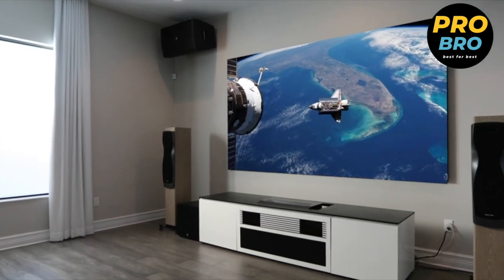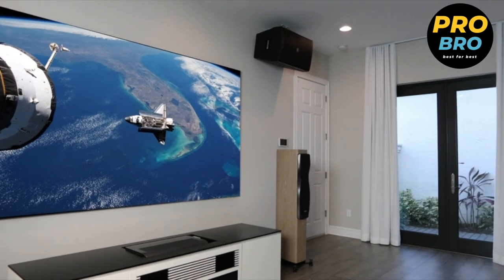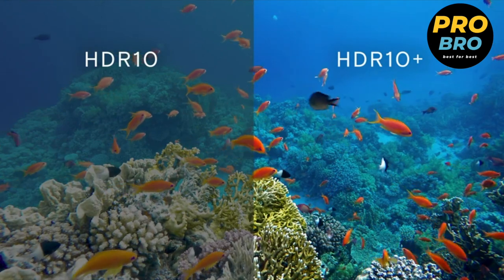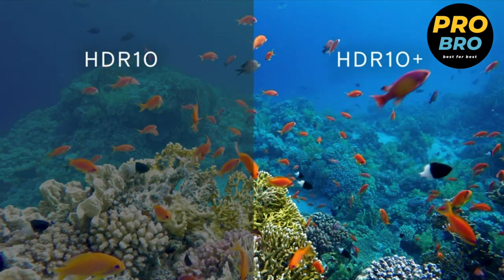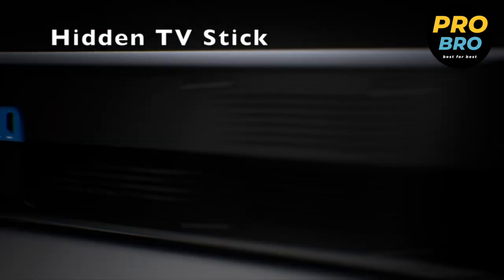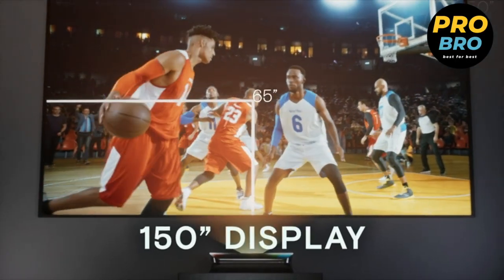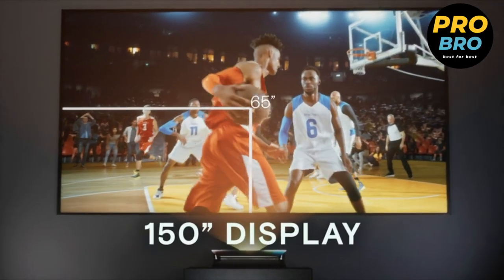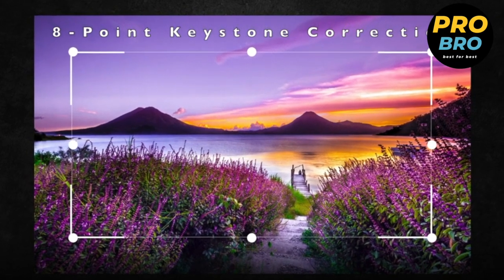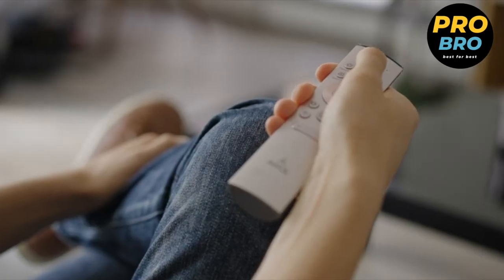Powered by state-of-the-art triple laser without color wheel technology, this projector delivers exceptional image quality. Its advanced optical system utilizes pure RGB triple lasers to directly project colors, resulting in enhanced color vibrancy, reduced noise, and eliminated rainbow effects. With its ultra short throw capability, the LTV-2500 can be placed close to the wall, eliminating the need for extensive setup and creating a clean, clutter-free environment.